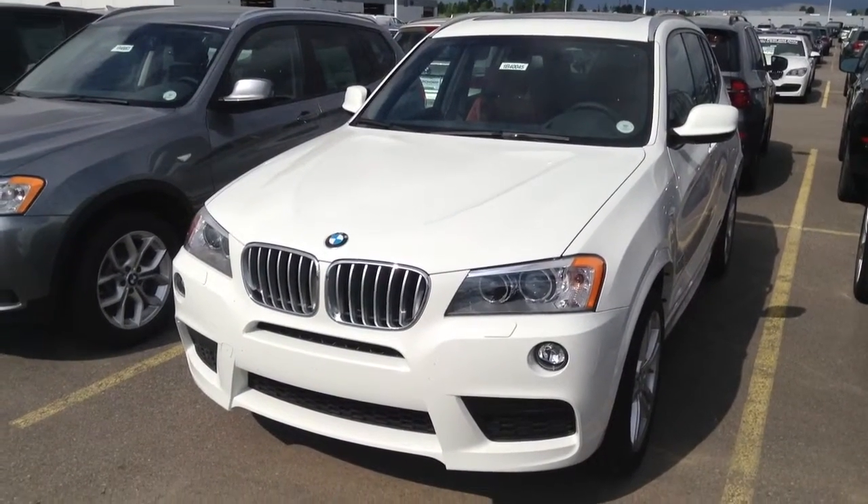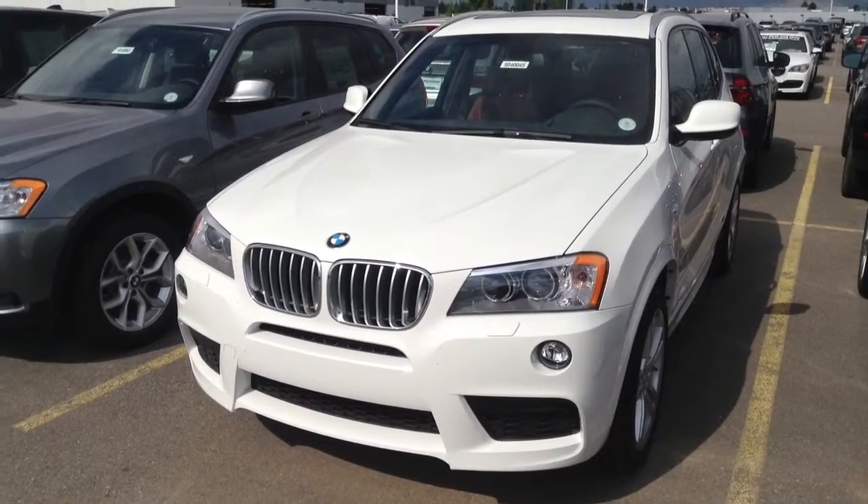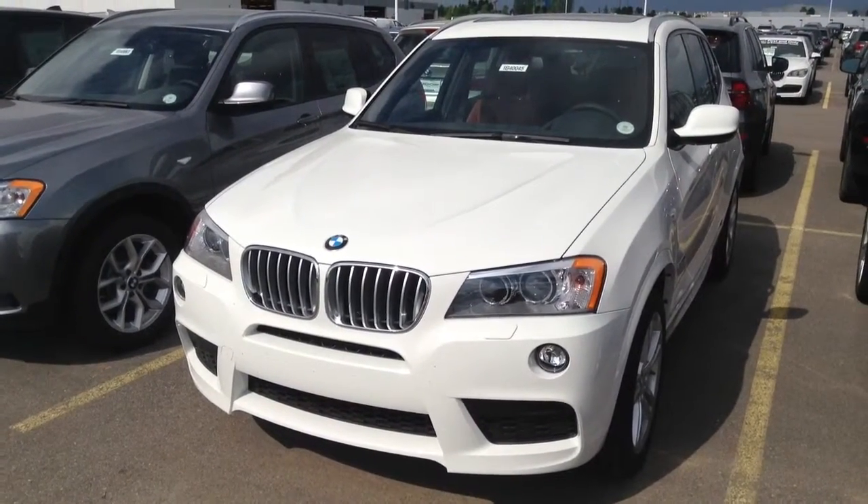Hi Sandy, Todd Branish at Schaunt BMW. I'm taking some video of the X3 that you had inquired about.